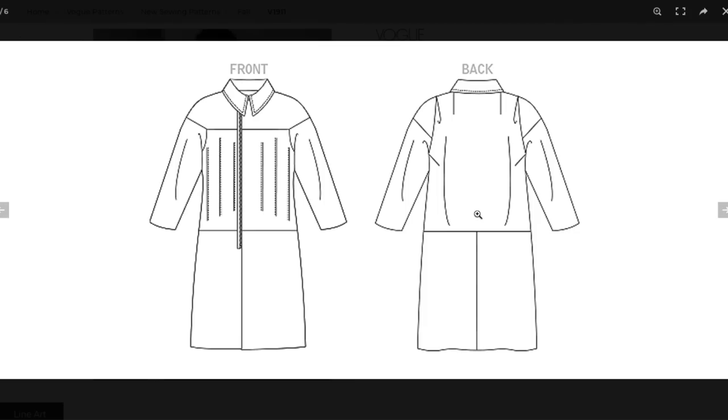Here is the line drawing. Maybe it doesn't do that much to help us, but you can imagine it in different fabrics. You could also shorten the separating zipper, lop off the skirt, and just have the top portion as a crop — that would be really cool because all of the design is really from the waist up. The darts, all the sleeve detail, and this amazing bias collar are really the stars.